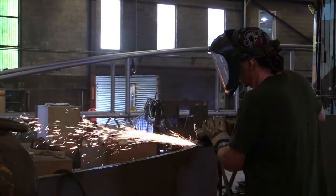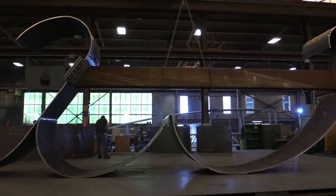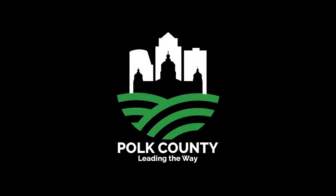Once we're done welding the letters up, it'll be off to our paint department. Then each letter will be delivered to the job site, letter by letter, on one of our trucks. The contractor will then install the letters for everyone to enjoy, which will be a very proud day for us and everyone in Iowa.